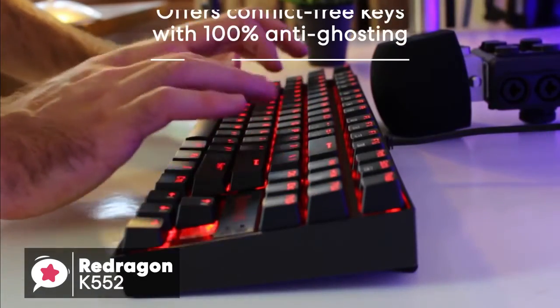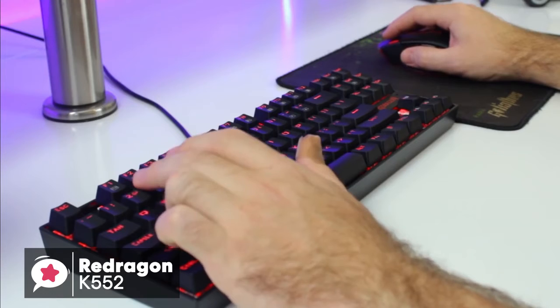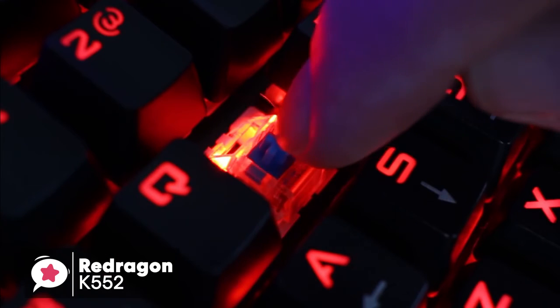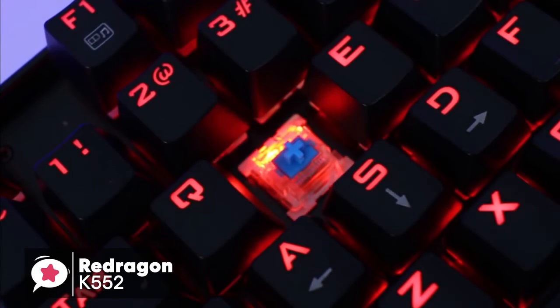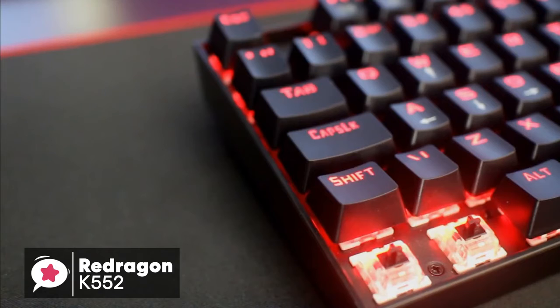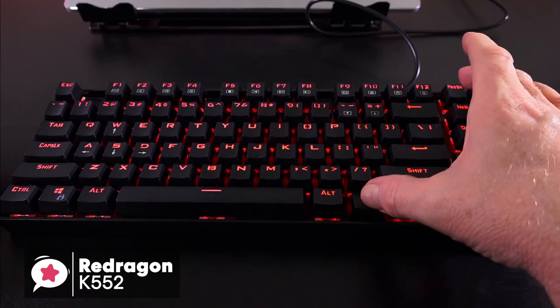The K552 offers conflict-free keys with 100% anti-ghosting and a high polling rate. Coupled with the use of custom mechanical keys, this gives it excellent responsiveness and gaming abilities. The custom switches are designed by Red Dragon themselves and are supposed to be similar to Cherry Blue. Both have the distinct audible click and slight tactile feedback that accompanies it. Moreover, you get a total of 12 multimedia controls set across the 12 function keys, activated by hitting the FN key.